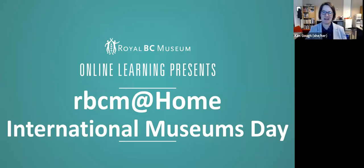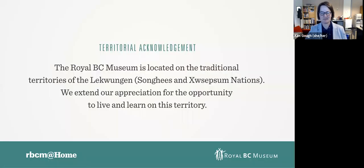Welcome to RBCM at Home. My name is Kim Goff, and I'm a learning program developer at the Royal BC Museum. I'm coming to you today from my office located in the museum. We are on the traditional territories of the Lekwungen, the Songhees, and the Esquimalt people in Victoria, British Columbia. I extend my appreciation for the opportunity to live and learn on this territory. I encourage you to consider the traditional territory of whose land you are on today.